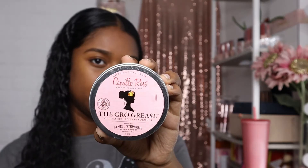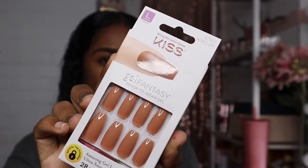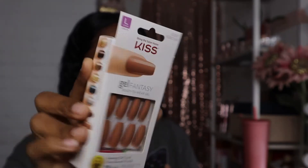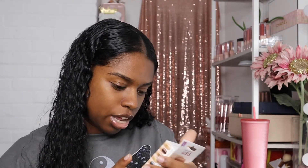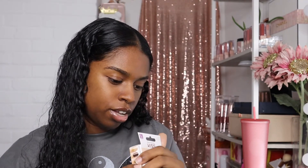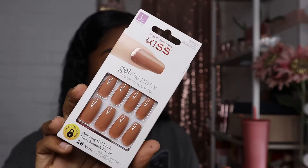The Grow Grease smells really, really good. The next thing I got are these Kiss Gel Fantasy Nails — they kind of remind me of a barefoot nude but with a little more color. I want to tell you the name but I can't find it; the number at the top is 82957. As you can see, I'm in need of some nails right now, so I might put those on.